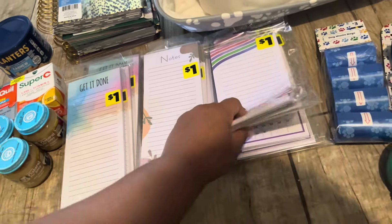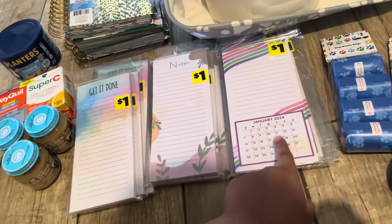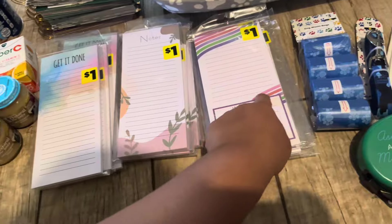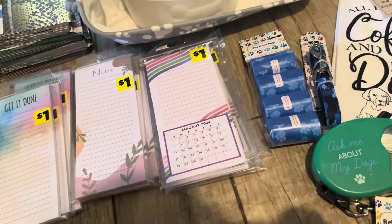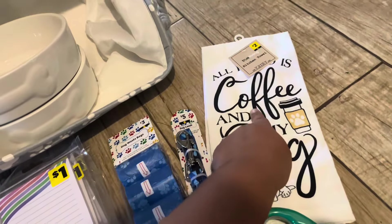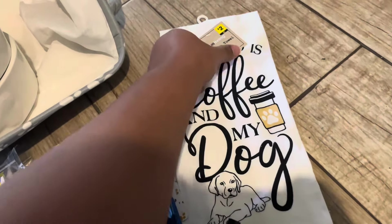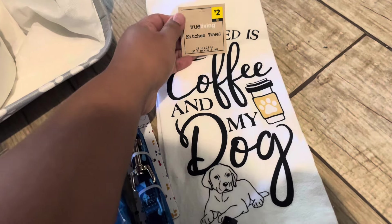I did only get the big planner calendars — there are three of them. Remember to look for the 2024 ones and they are still a penny as of today, July 16th. I found five of the 'Get It Done,' four of the notes, and four of the calendar ones — but you can easily just chop off the bottom and use the top part.